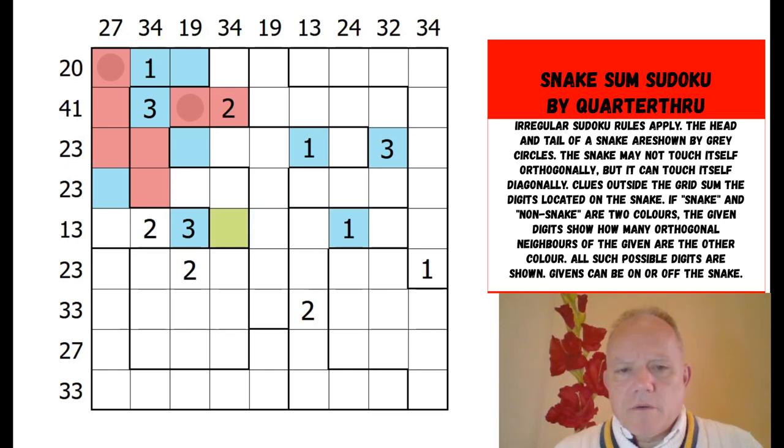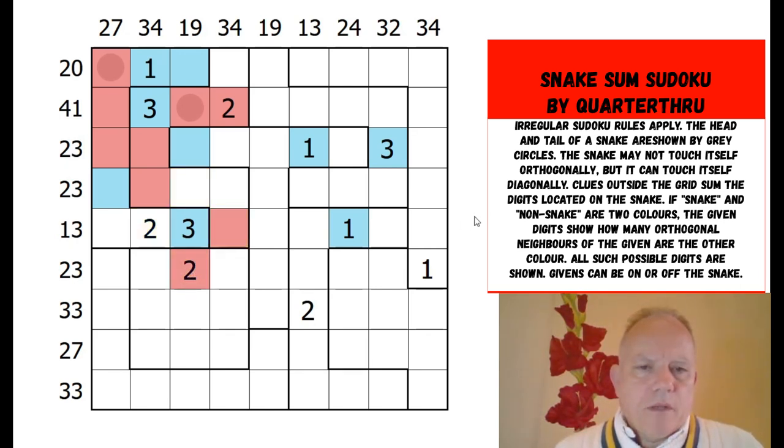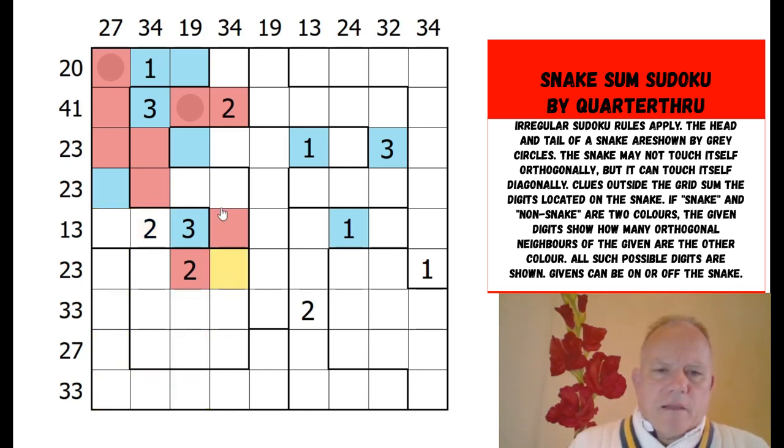That blue three got me thinking — one of these two cells is red, otherwise the snake forks. That's why it can't be two and can't be none, because the snake has to continue. So one of those two is red, meaning these two must both be red. One of these is blue and one is red, but I don't know which one. The snake can't come around here because then you couldn't get it to come into these cells where it needs to go — though actually it could kind of loop around. This diagonal touching has to be remembered, so I don't think I can make much more presumption yet.